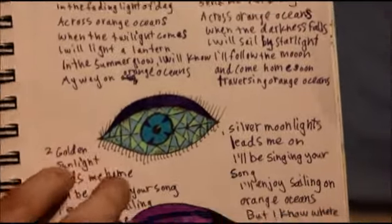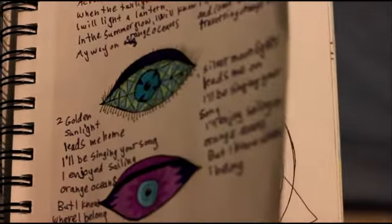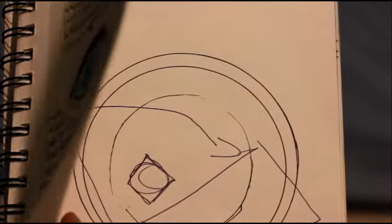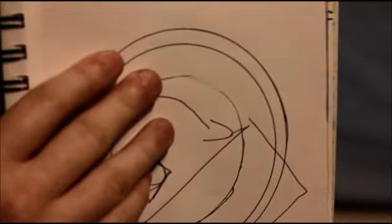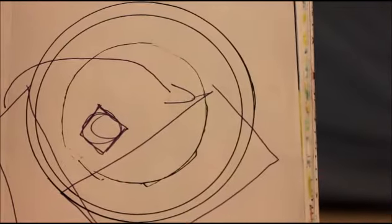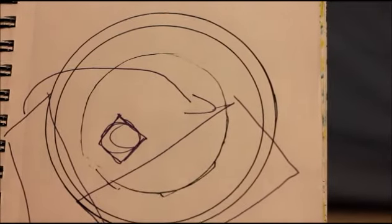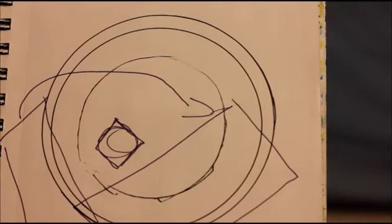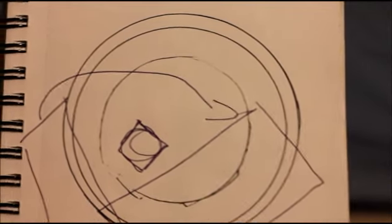This is a song called Orange Oceans, which I wrote to go with an instrumental piece that my friend wrote. I wrote lyrics for that music — those are kind of the lyrics to go with it.